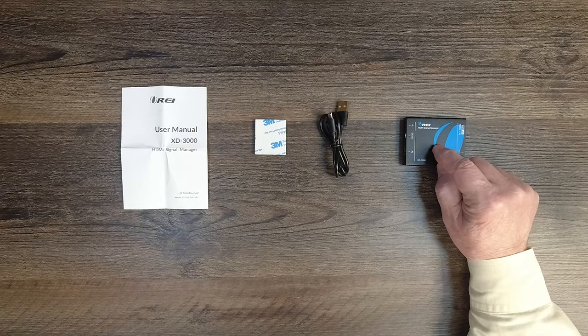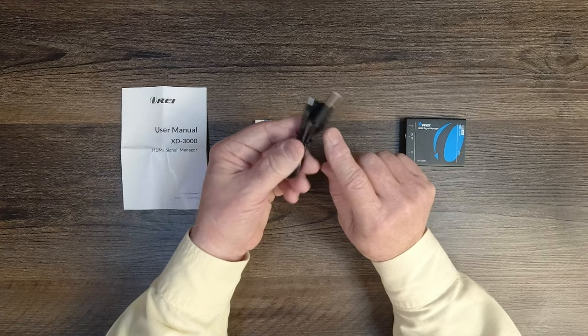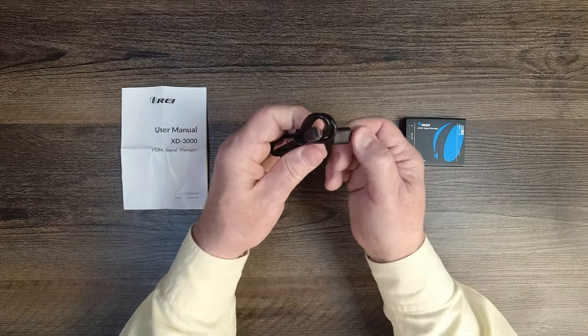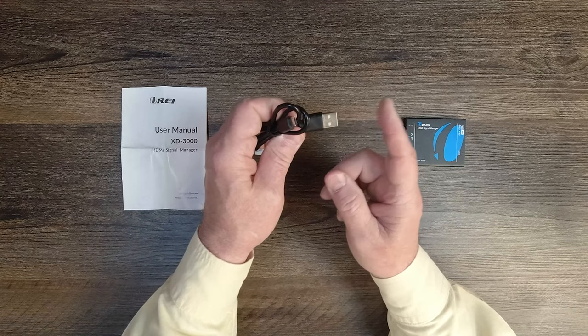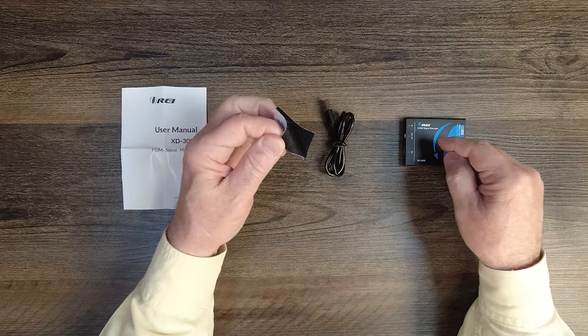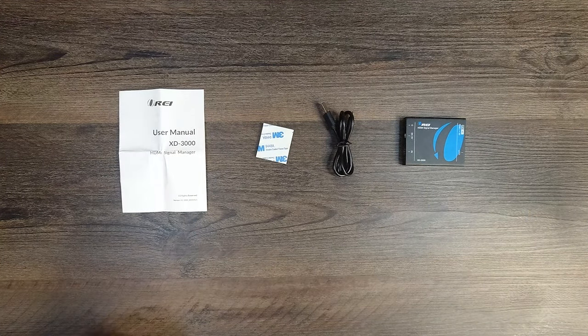Inside the kit you'll find the XD3000 signal manager and a power cable with a USB-A connection on one end and a micro USB on the other. The micro USB end plugs into the power port on the signal manager, and the USB-A end plugs into any standard wall charger or an available port on your display or media device. Also included is a Velcro pad to attach the unit to the back of your display, plus a full instruction manual with specifications, connection diagrams, and other useful information.